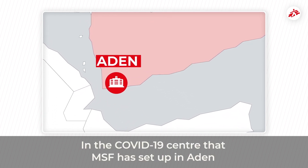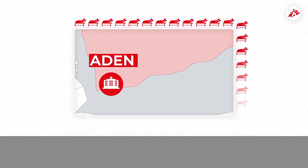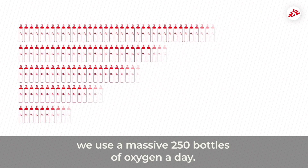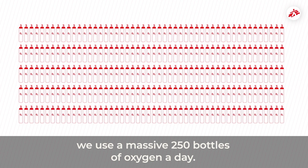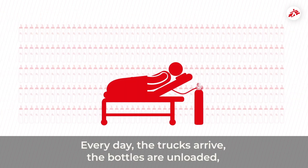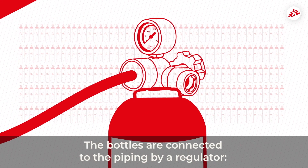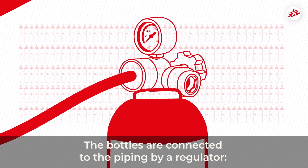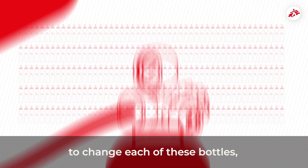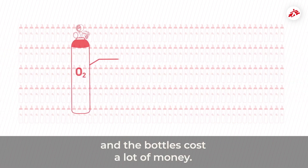In the COVID-19 centre that MSF has set up in Aden, there are 40 beds. To keep as many of those patients breathing as we can, we use a massive 250 bottles of oxygen a day. Every day, the trucks arrive, the bottles are unloaded and changed for each patient. The bottles are connected to piping by what's called a regulator. It is a long and exacting job to change each of these bottles, and it monopolizes the time of many workers, and the bottles cost a lot of money.